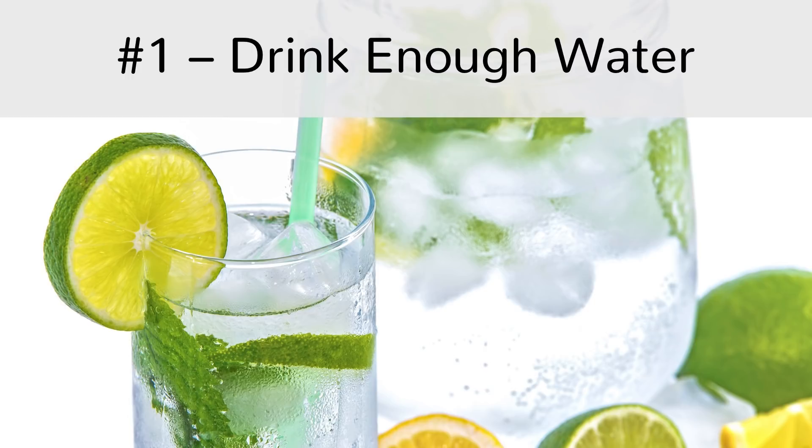You have to remember that men and women require a different amount of water in a day. For adult males, it's recommended to drink at least 13 cups of water daily. On the other hand, adult females should drink 9 cups of water every day.